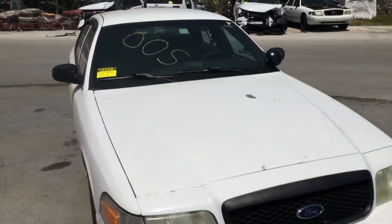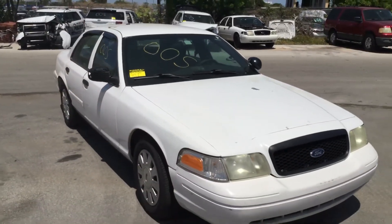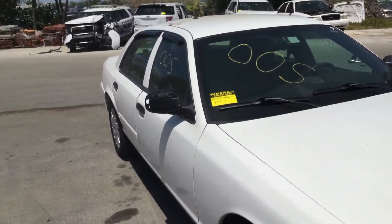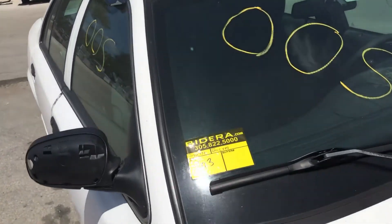2011 Ford Crown Victoria Police Interceptor with 111,000 miles. Lot number 103. Good luck.